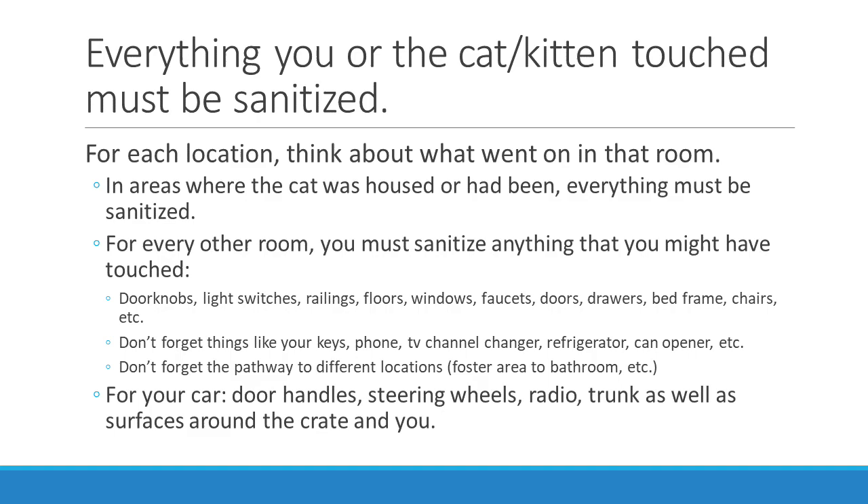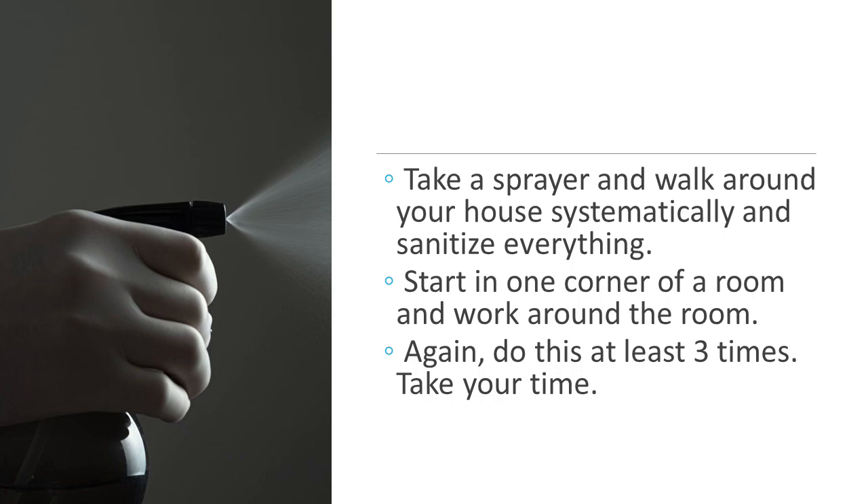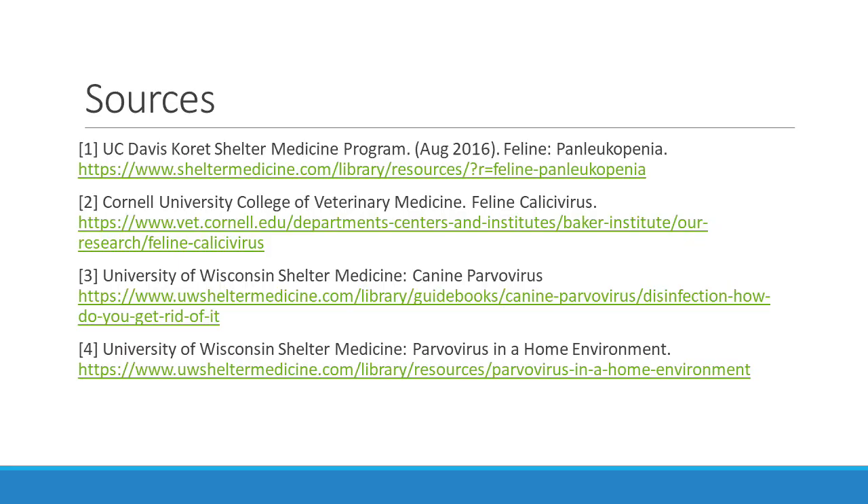Don't forget about things like your keys, your phone, TV remote, refrigerator, can opener, and the pathway from the foster area to the bathroom. In your car: door handles, steering wheel, radio, trunk, as well as surfaces around the crate. Take a sprayer, walk around your house, and systematically spray and sanitize everything. Start in one corner of each room and walk around it making sure everything is sprayed. Do this three times. The reason you do it three times is not because the first time doesn't work — it's because the first time you might have missed something. If you do it three different times, the chances of getting everything are much better.